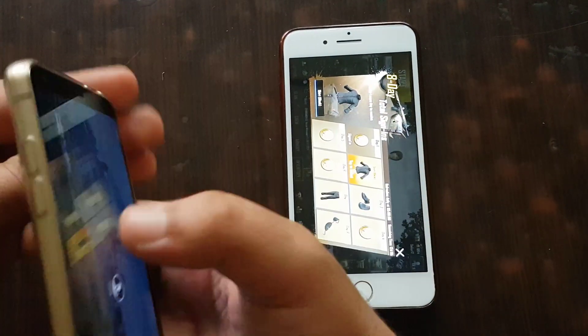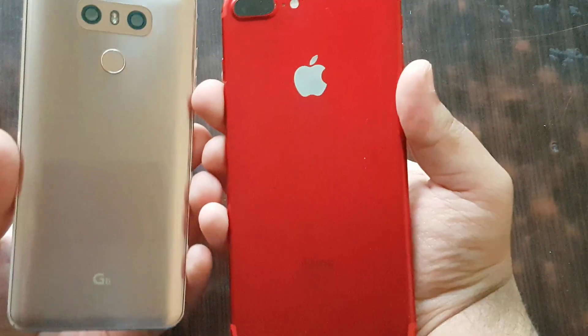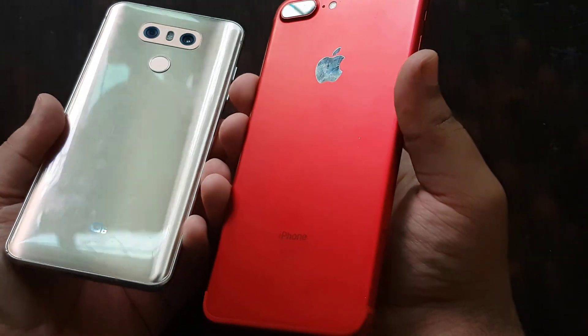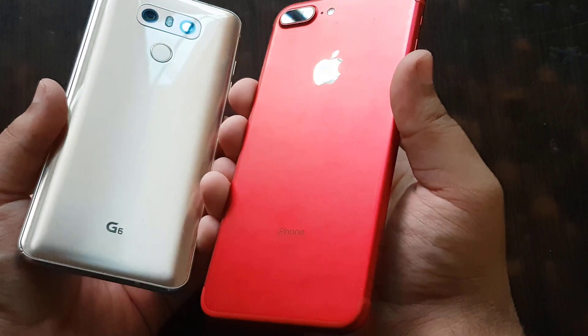Now I will show you both without covers. Both look very beautiful. The iPhone is in red color, but I also love the LG — it's very beautiful as well.